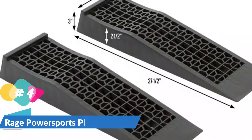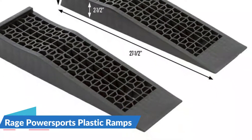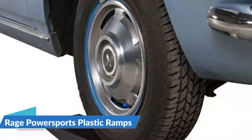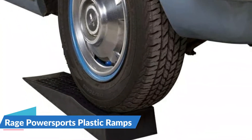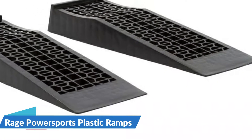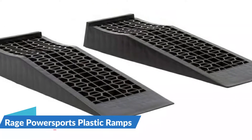Each ramp is 27.5 inches long, 7.75 inches wide, and 2.5 inches high, with a maximum weight capacity of 4,400 pounds. The plastic construction keeps them lightweight at only 9 pounds, making them easy to transport. While these lifts are intended for low-riding vehicles, they only raise the vehicle 2.5 inches in total. As a result, you may need to use a jack or service lift to get it higher in the air.